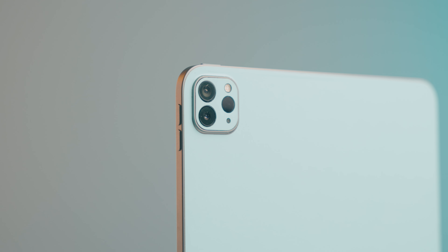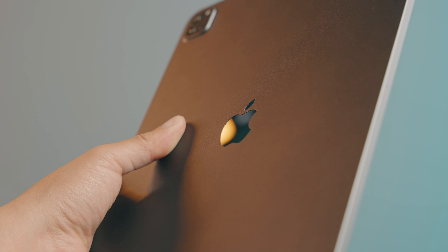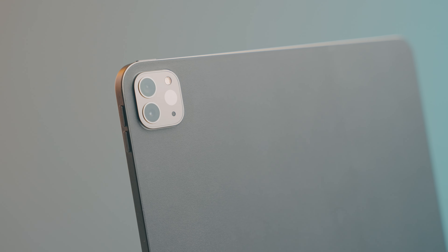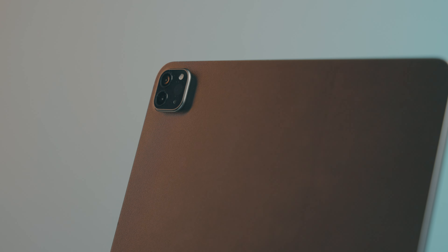Unless you get a skin from channel sponsor Dbrand to cover up all that and customize it a little bit. You can protect more than just your Magic Keyboard from getting all scuffed up — it can protect the back of your iPad from scratches, fingerprints, and personalize it a bit. I mean, you spent almost a grand for it, so put a skin on it. Check it out — there's a link in the description, and thanks to Dbrand for sponsoring a portion of this video.